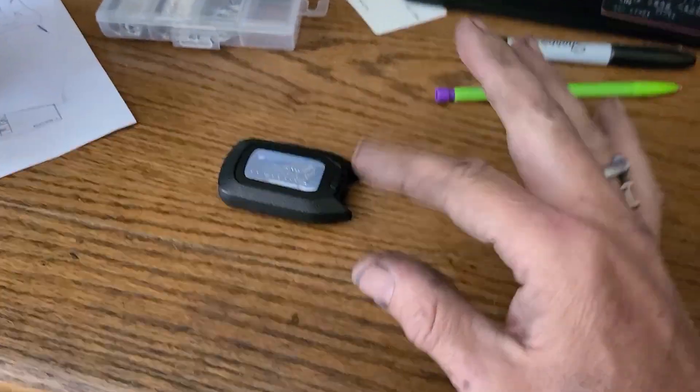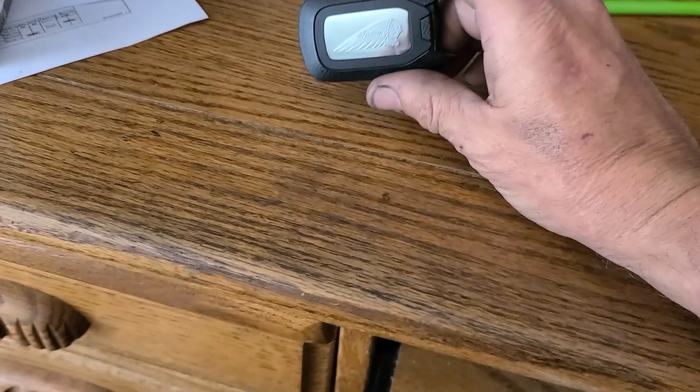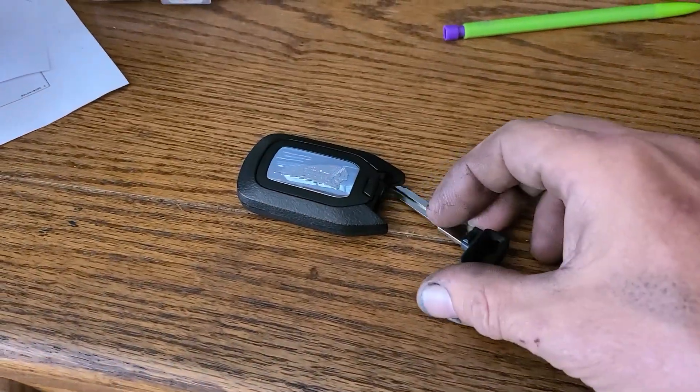If you've got the 111s, it's not the same, as I understand. But if you've got this style key fob, it comes with this little key here that fits up inside there.